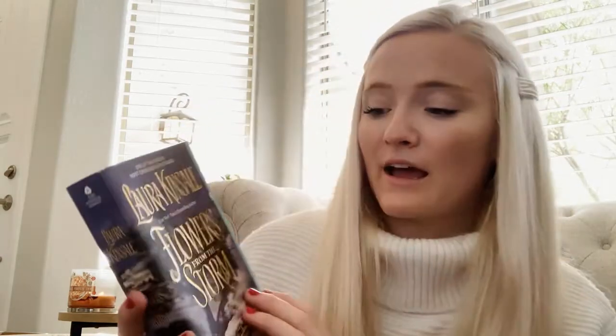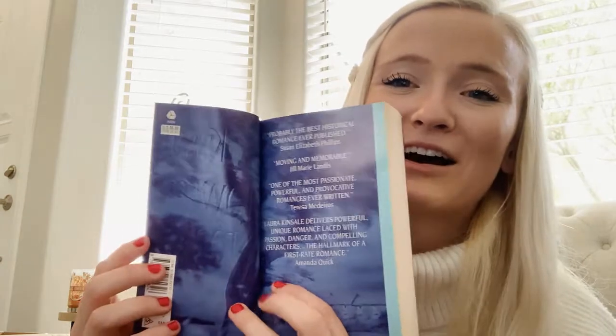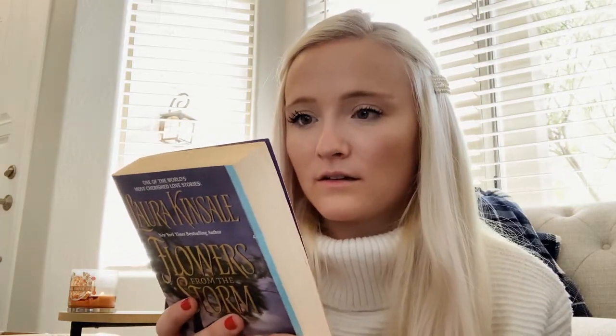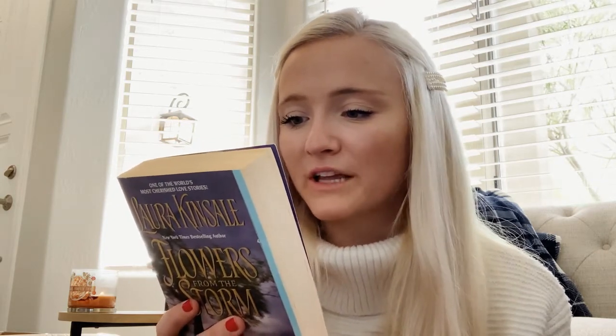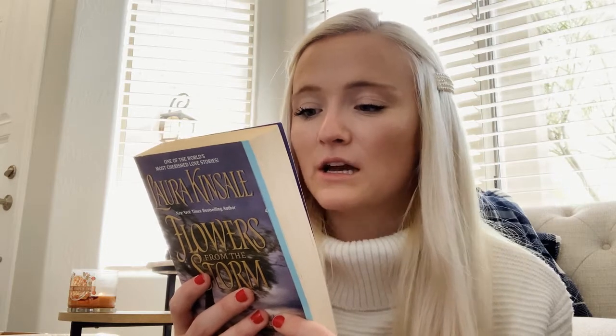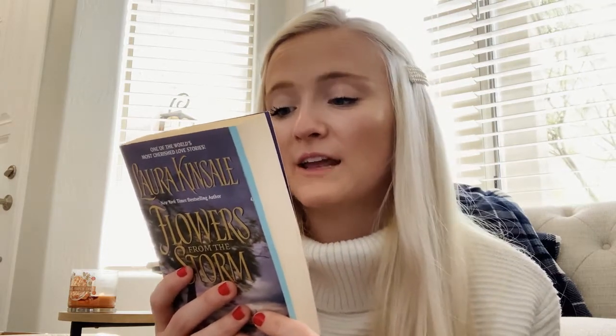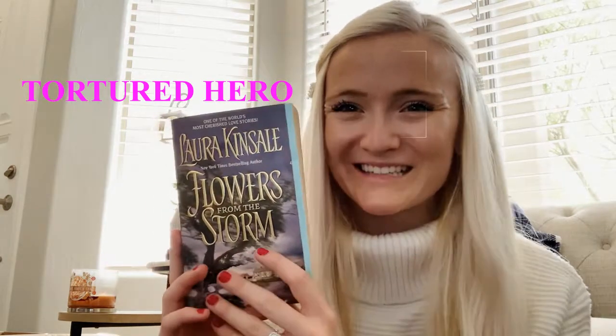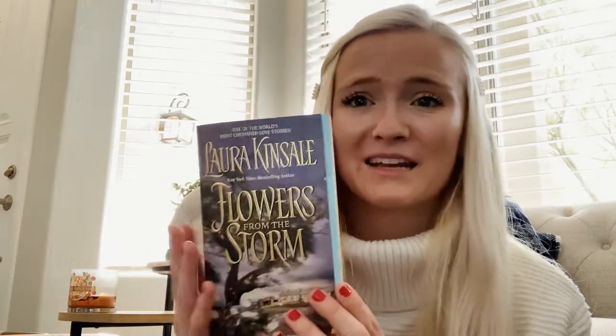The next one is a very famous classic — Flowers from the Storm by Laura Kinsale. There's a kind of step back but it's just writing on it, which I don't love. The Duke of Jerval was brilliant and dangerous — considered dissolute, reckless, and extravagant, transparently referred to as the D of J in scandal sheets. Sometimes the most womanizing rake-hell can be irresistible, and even his most casual attentions fascinated the sheltered Maddie Timms. I also picked this up because it might feature an age gap, which I was looking into. It's more than 500 pages and it's really pretty — I love it.